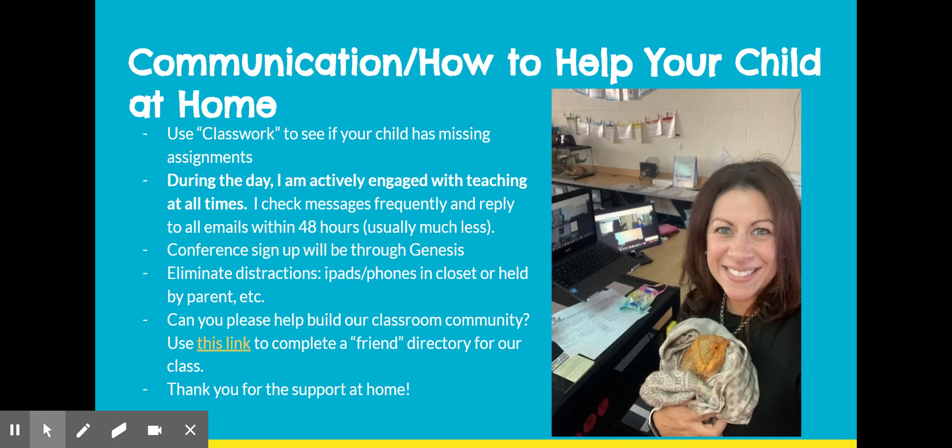If there's an email I missed, please follow back with me, as there are a lot of email notifications that come through from Google and sometimes I can miss one. This year, conference signups will be through Genesis. This will be a Google Meet format or phone conference, and if you prefer a detailed email narrative, I can provide that as well.